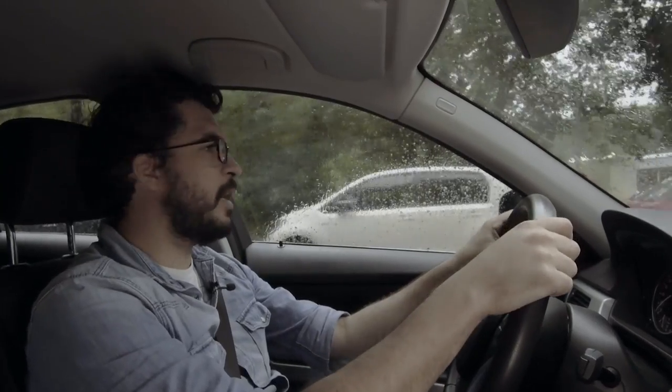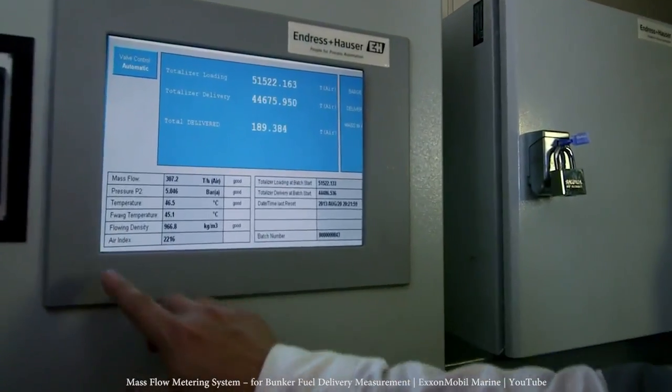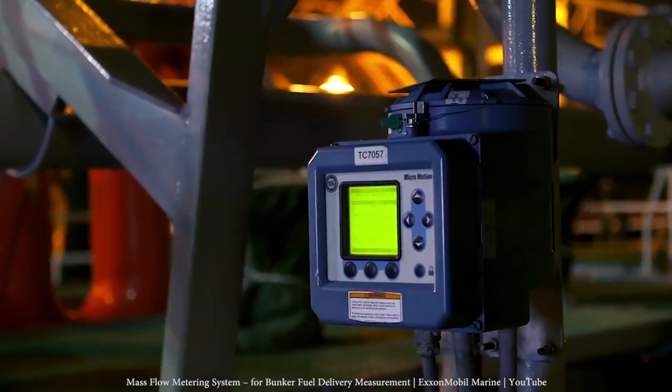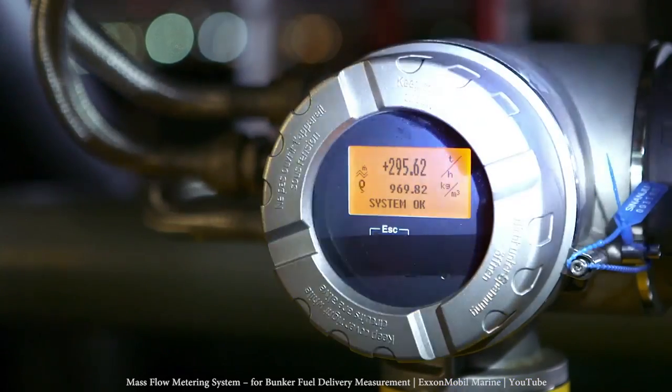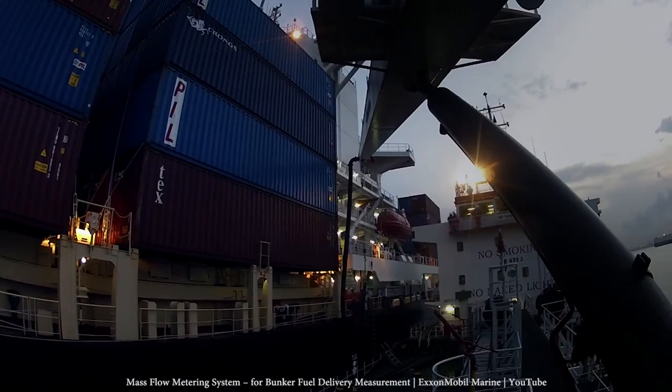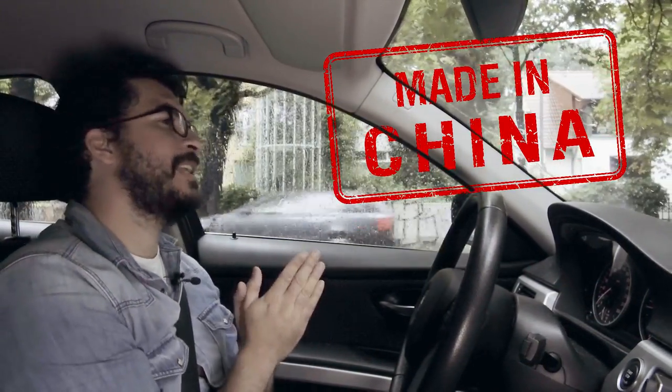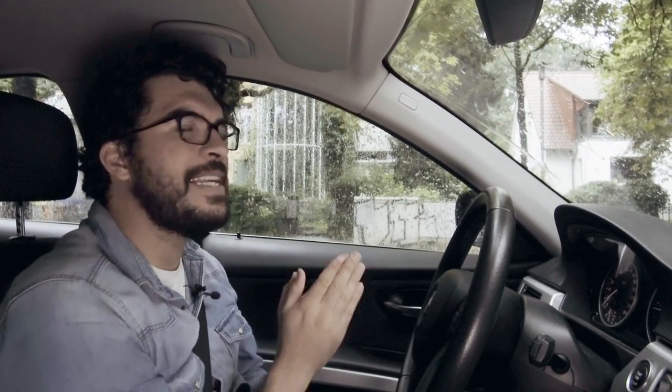Bunkering metering systems are completed with control cabinets that record all the transactions and comply with national and international laws. This way the process is efficient and transparent. Fuel bunkering systems are an example of how instrumentation allows processes like fuel transfer to be more efficient and convenient. Now go and check the last thing you purchased and leave in the comments below where it was produced. Think about how many kilometers it had to travel to get to you and the crucial role of instrumentation in that process.